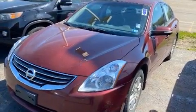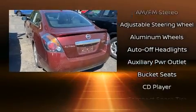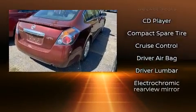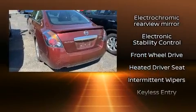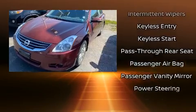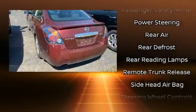Nissan ensures the safety and security of its passengers with equipment such as dual front impact airbags with occupant sensing airbag, head curtain airbags, traction control, brake assist, anti-whiplash front head restraints, a security system, and four-wheel disc brakes with ABS. Various mechanical systems are monitored by electronic stability control, keeping you on your intended path.